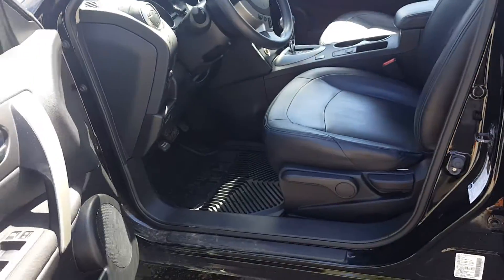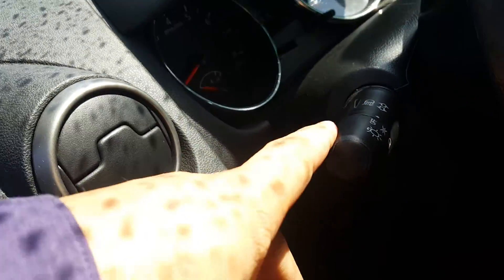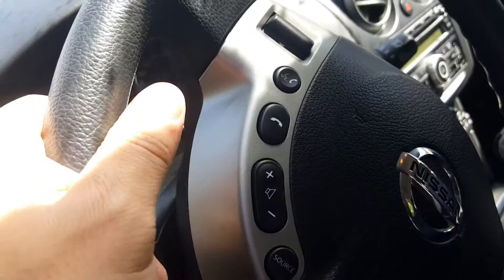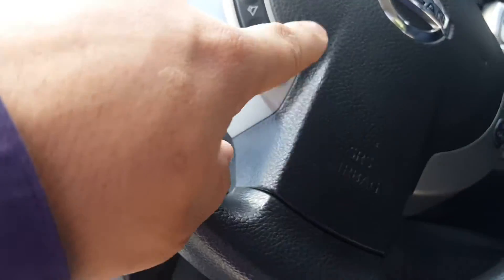Four tires all around of course. Take a look on the inside here — as you can see, leather interior, definitely a nice looking interior. You got your power windows, power locks, all that kind of stuff. On the steering wheel here you've got your Bluetooth stereo controls, you can flip through your channels, and cruise control — definitely an awesome feature.